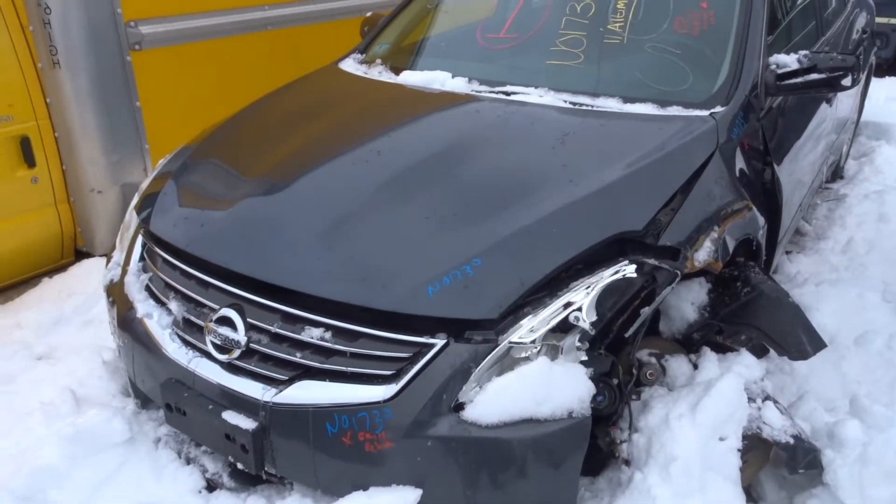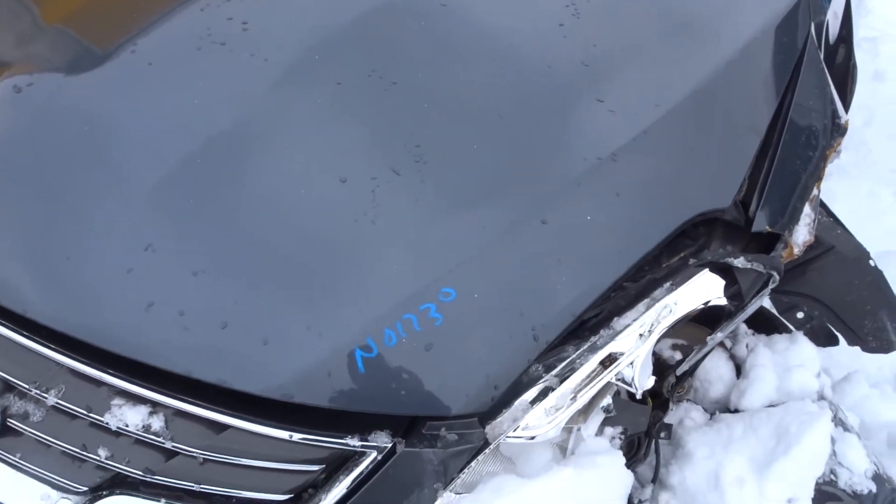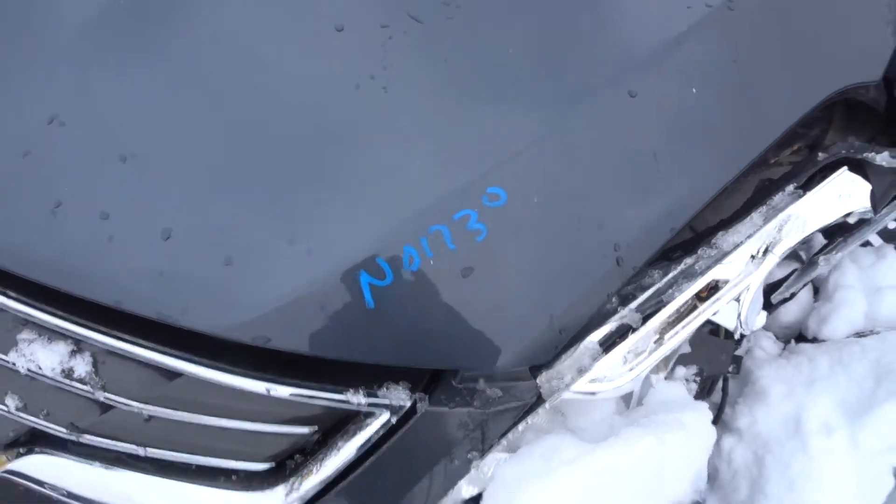Nuno Auto and Truck here today. Got a 2011 Nissan Altima with a four-cylinder CVT. Has 104K, stock number NL1730.